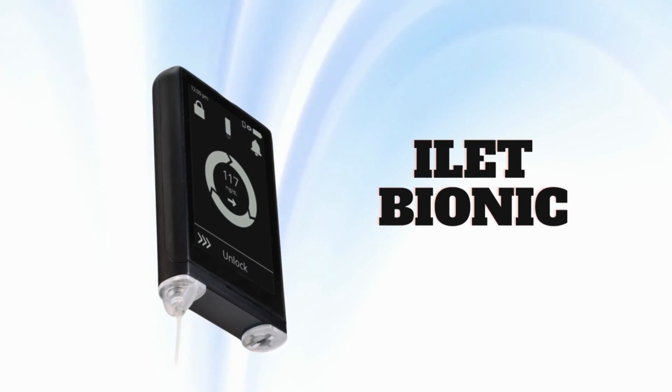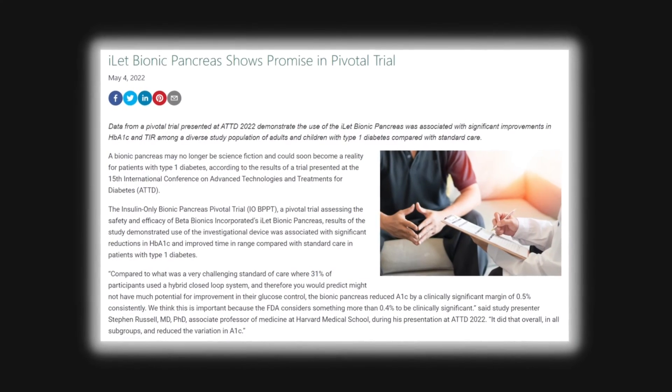In this video, I wanted to talk about the most advanced insulin pump that's currently in development, and that's the iLet bionic pancreas. This pump is getting much closer to commercial launch, and they recently completed a pivotal trial which showed very promising results. Today I wanted to go over the results of that trial as well as talk a bit about the pump.